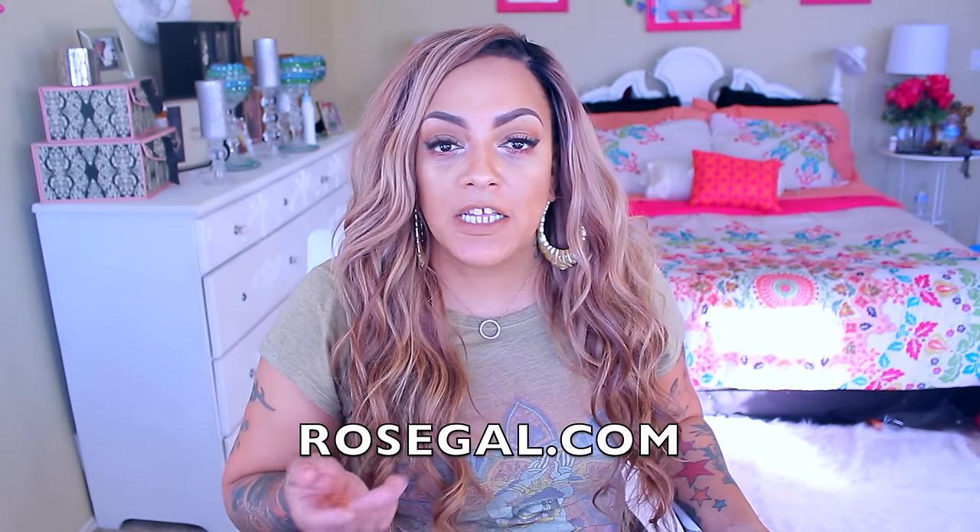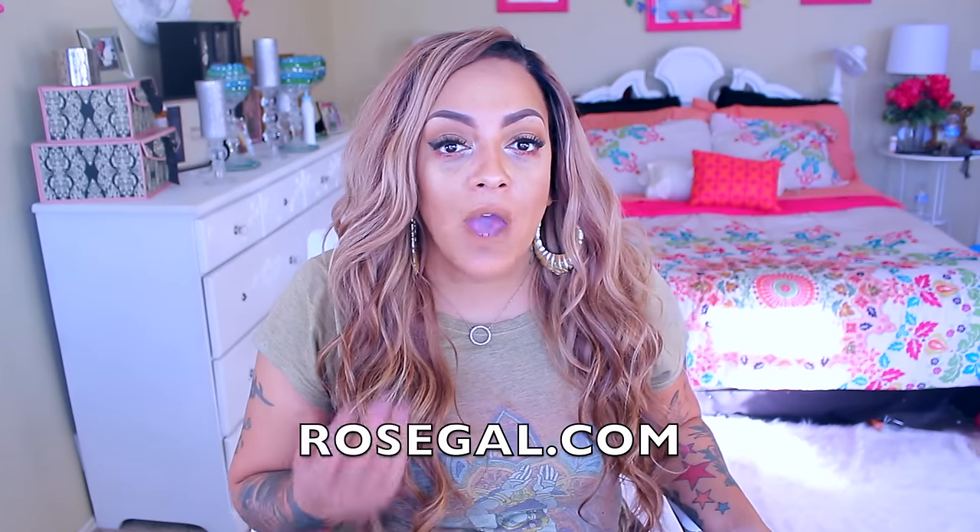What's up divas and divos, it's your girl April. It's time for another plus size show and tell try-on and review, and this company is rosegal.com. If you have not heard of them, I'll post the link below — they have a lot of affordable clothing, shoes, purses, bags, sunglasses, and jewelry.